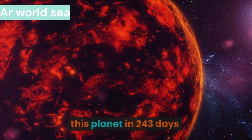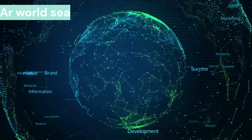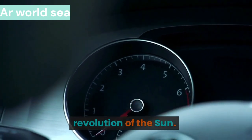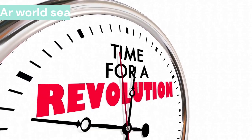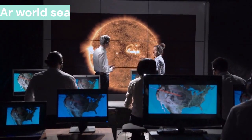Venus is the second planet of the solar system. This planet takes 243 days to complete one round of itself. It takes 224.7 days to complete one revolution around the sun. Interestingly, Venus moves faster around the sun than Mercury, and a year on Venus is completed before a day is completed.